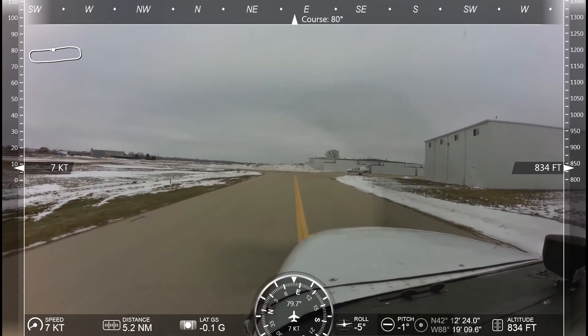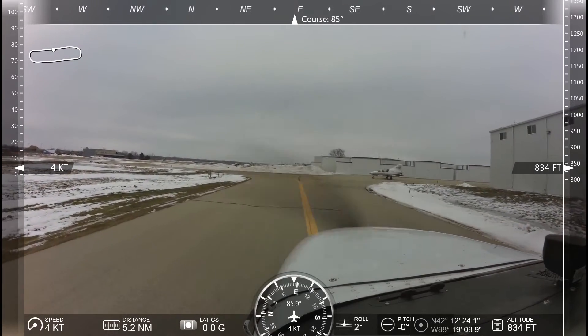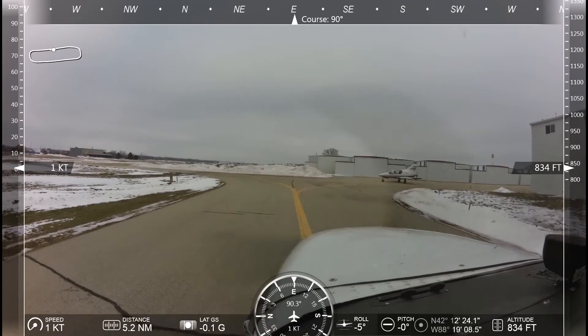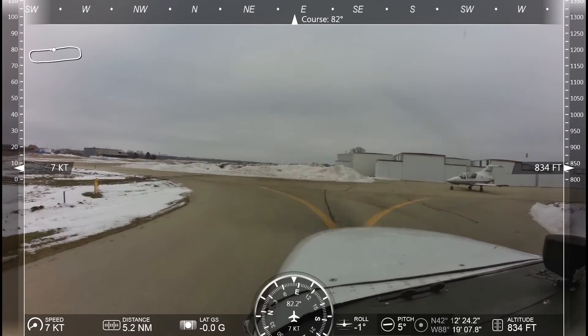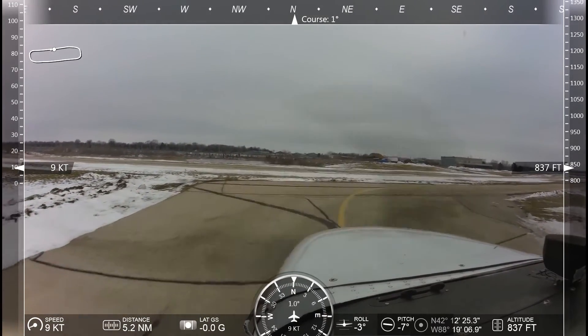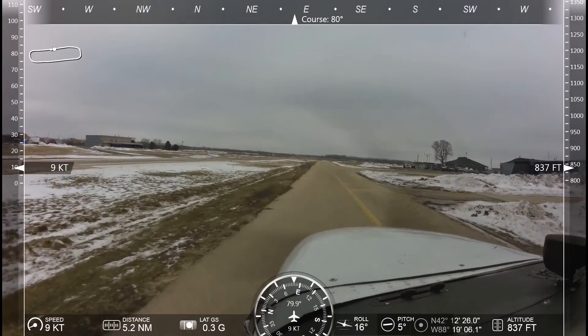Lake Mills traffic, line service is crossing the hold short line at runway 26 with the fuel truck going to P18. Lake Mills traffic, Cessna Skyhawk 432 Echo Romeo is taking runway 26 to the ramp — actually, I'm taking it to the hangars, Lake Mills.